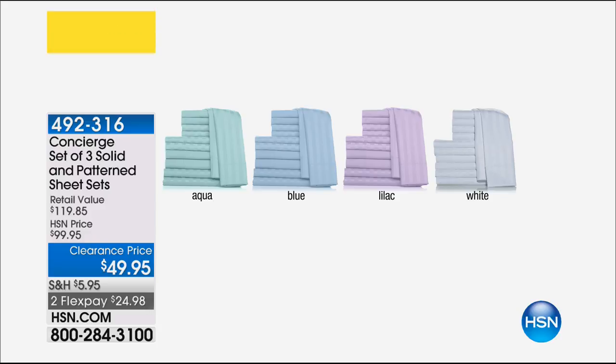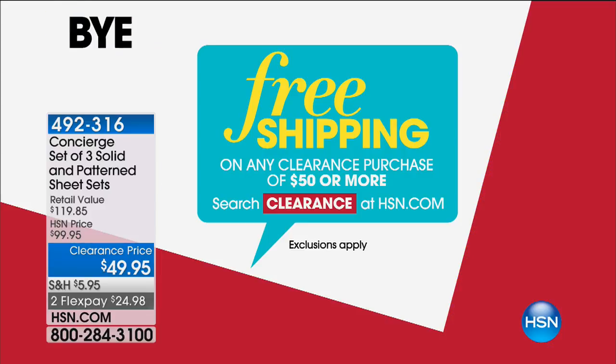What I would recommend — because last hour they all sold out — please start ordering those sheets now. If you missed out, you will get three complete sets: six pillowcases, three top sheets, three fitted sheets — all of that at about a little over $16 per set. That's insane.